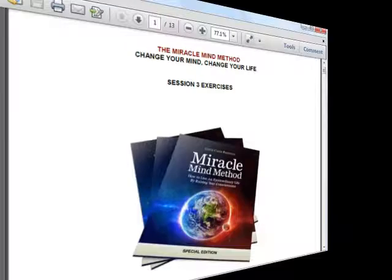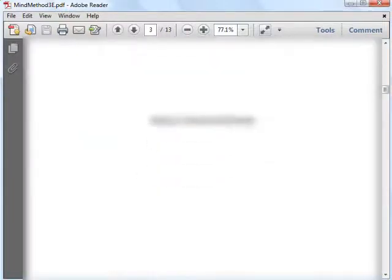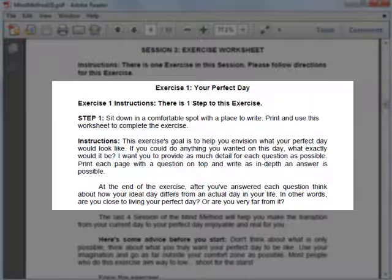Accompanying each lesson are some exercises that you need to do. I'll now have a look at the exercise for lesson 3. These exercises are designed to help you achieve what you want in life, so make sure you follow the instructions and do them in order.